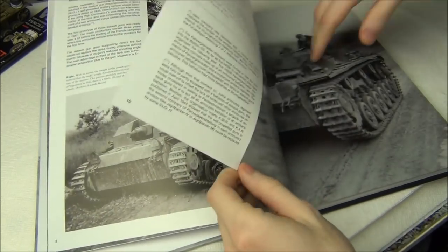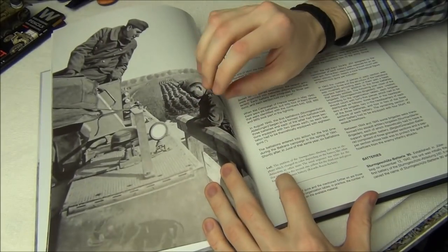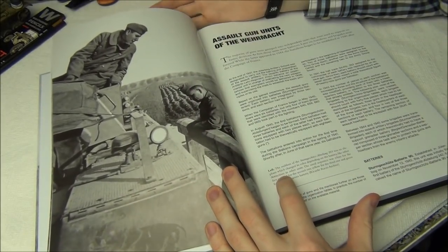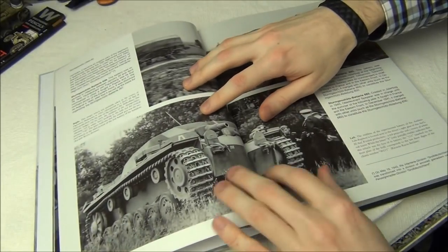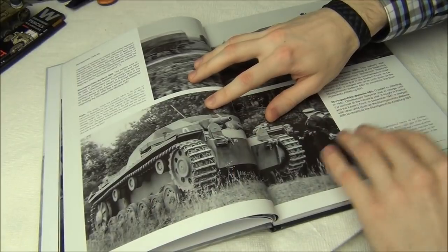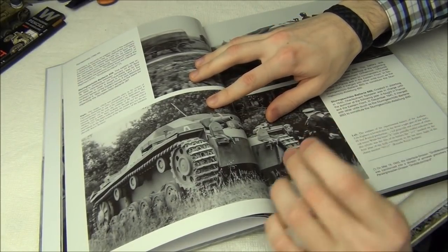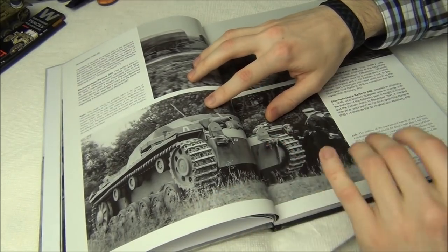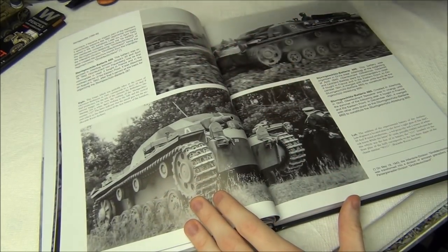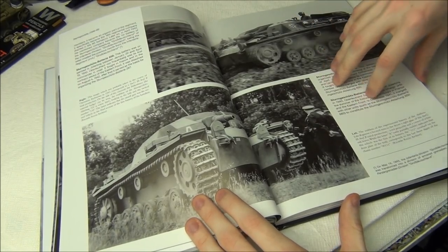On the next couple pages they get some very important things right, identifying super early Ausf Bs which look almost exactly like Ausf As. For example, you can see it has the same sprocket as the Ausf A but it's been widened. They get lots of good technical stuff like that correct — where you can tell specific time frames or specific variants of the Stug 3 by things like the viewports or the wheels.